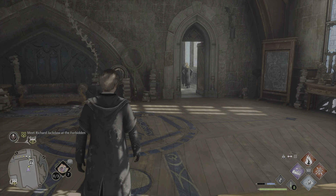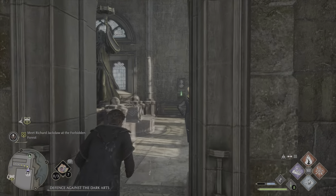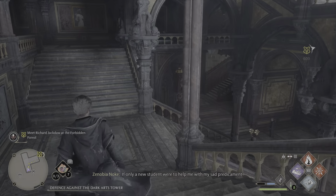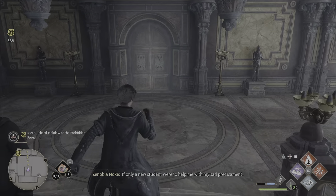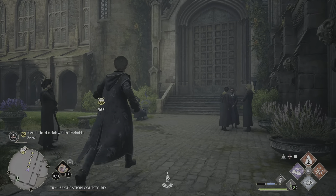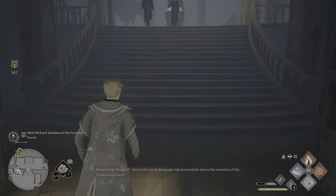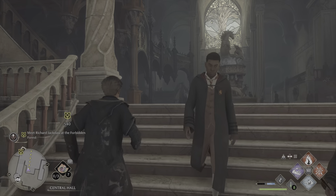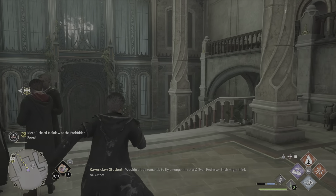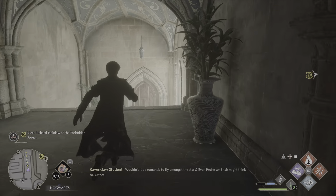Hello beautiful people, welcome back to Hogwarts Legacy part 10. Today we are getting stuck into the forbidden forest with Richard Jackdaw, the ghost we met in a weird little cubby hole thing, under the advice of Scrope the house elf. He is over at the forbidden forest — a naughty naughty place to be — but we are going to run about and have a good time. We are Slytherin so we're going to rebel and enjoy it.